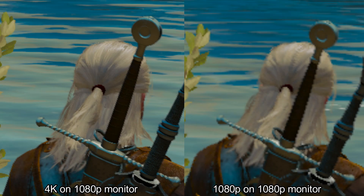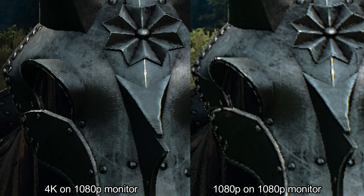Hi all! Today I am testing a very interesting thing: 4K resolution in games on a 1080p monitor. I am using AMD software named Virtual Super Resolution.